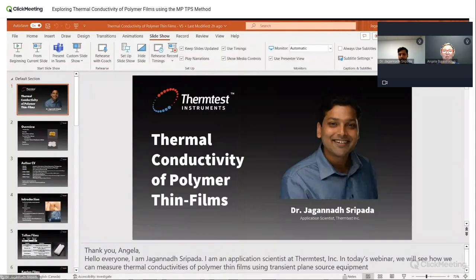Today's webinar is titled Exploring Thermal Conductivity of Polymer Thin Films Using the Measurement Platform TPS Method. I'm Angela Balasavichis, your host for today.